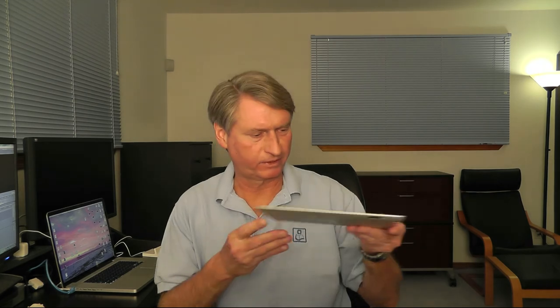For this review I'll be doing the kind of side-by-side comparisons I've done in the past, and for that purpose I've got my previous generation iPad 2 to help us with that comparison so we can see where the improvements are.